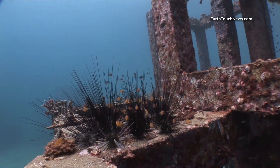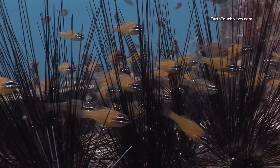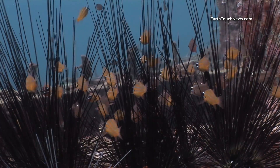Juvenile cardinalfish are often found living in the most bizarre places, and here they are in amongst the spines of a group of spiny sea urchins.